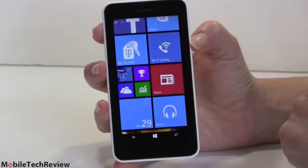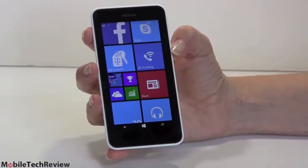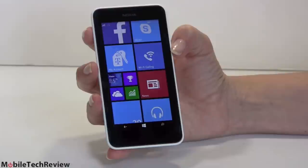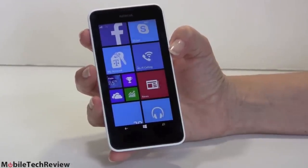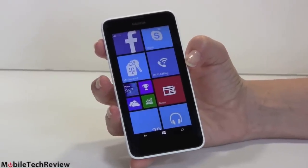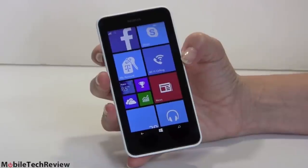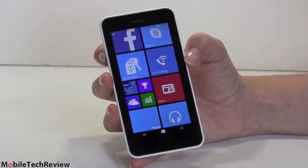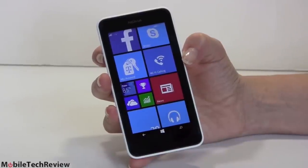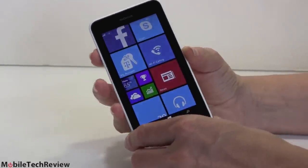This runs Windows Phone 8.1, the newest release — pretty fast and pretty fluid on here. It has the quad-core Snapdragon 400 processor clocked at 1.2 gigahertz, the same thing that you'll find on entry- to mid-level Android phones. The Moto E would be a competitor for a very affordable phone, but this one has something the Moto E doesn't: it has 4G LTE, so much faster data speeds. It has 512 megabytes of memory — not even a full gig, which is typical for an entry-level Windows phone.